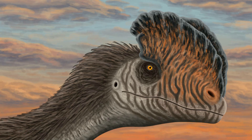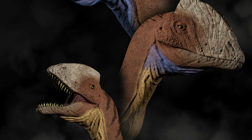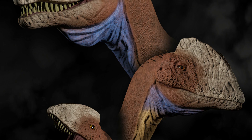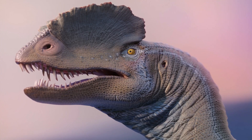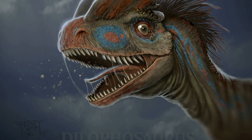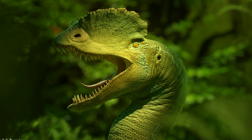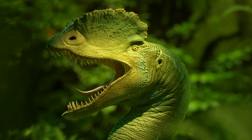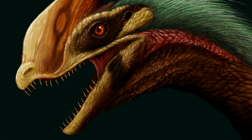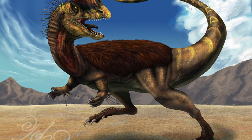A distinctive feature of Dilophosaurus was the pair of high, thin crests on its skull, known as nasolacrimal crests. These crests began as low ridges on the premaxillae and were mainly formed by the nasal and lacrimal bones. The lacrimal bone also formed part of the upper front border of the orbit and supported the bottom of the crest. The crests may have been covered in keratin, potentially enlarging them. CT scans suggest that air sacs were present in the bones surrounding the brain, and possibly within the crests, making them lighter.